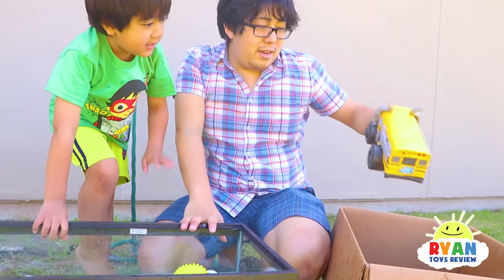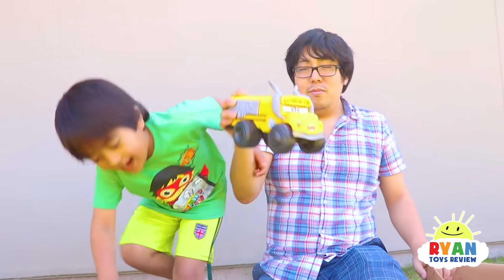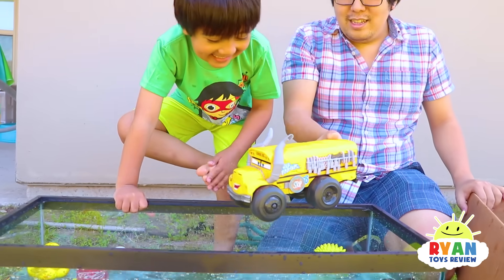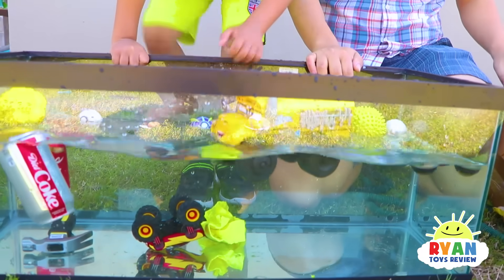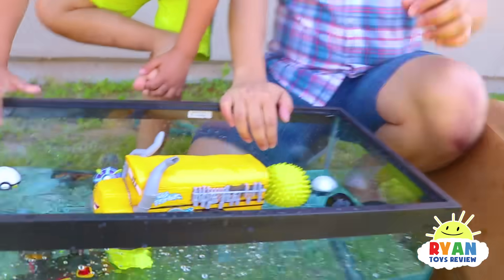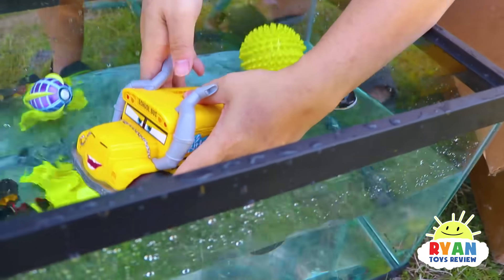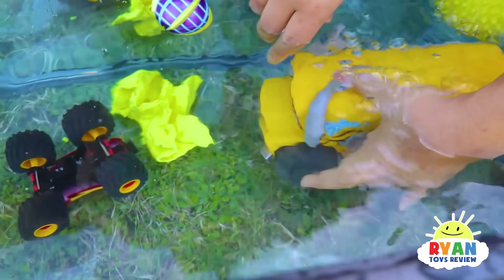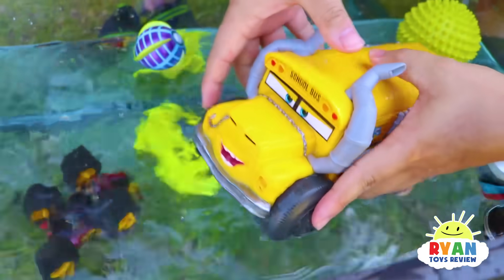What else do you want to try, Ryan? Miss Frizzle from Disney Cars — looks heavy. Sink, sink, sink! Oh, it floats! It's a water toy — it's meant to float. I forgot. What's this button do? I think you put it in the water and let it soak up some water, and then it squirts.